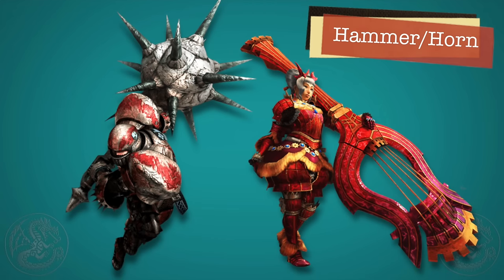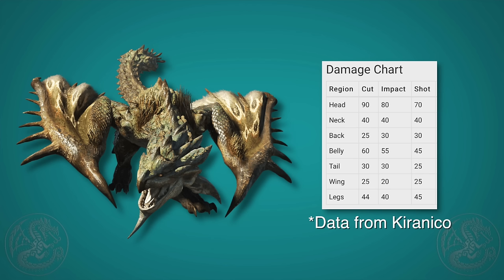Damage to each part of the monster is actually calculated a little bit differently depending on whether the attack is cutting type, impact type, or a gunner shot. In general, the differences aren't that big — it's maybe 5% more powerful with impact damage when hitting the stomach or legs of a monster, where cutting might be 5% or so stronger when hitting the neck or tail.